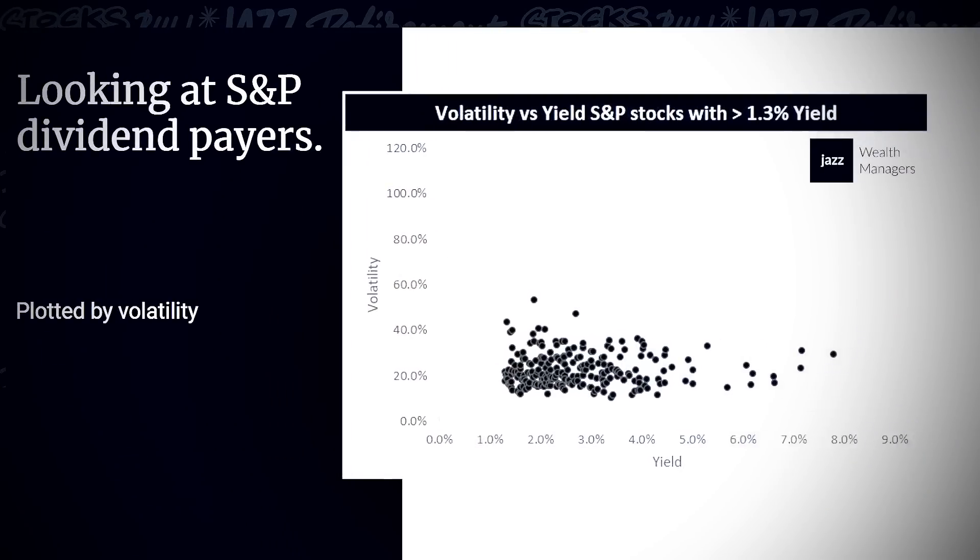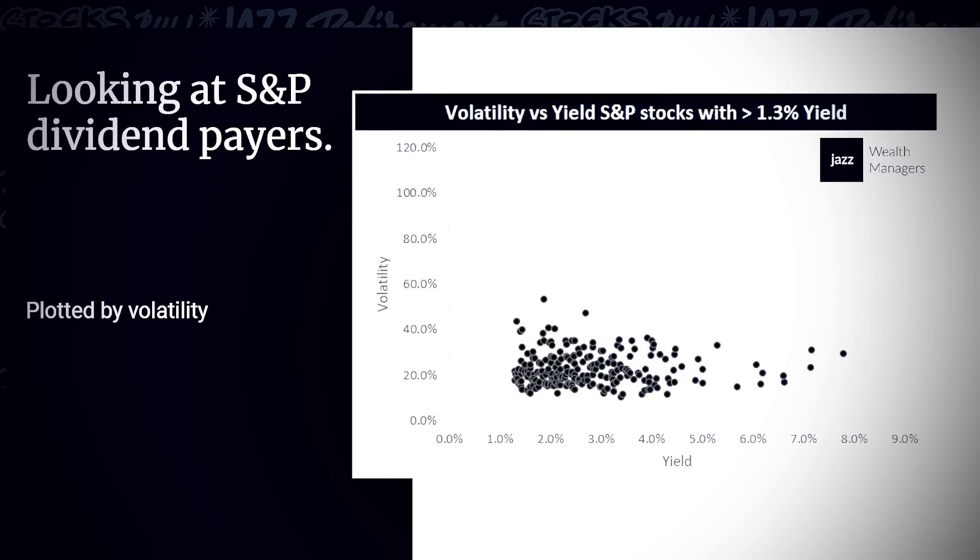So oftentimes we don't look at individual sectors. Let me get back on track. Number one: we're finding the universe we're willing to choose from. The next thing I did is I said I would like to see them visually by their volatility. On the x-axis here we have the total yield at the time — ranging from about 1.3% on the low end up to 7.9% or whatever it was at the time.